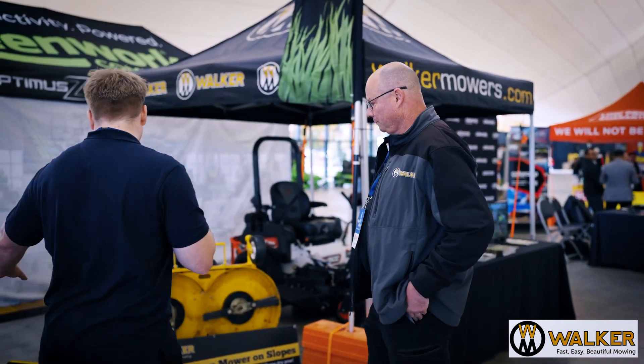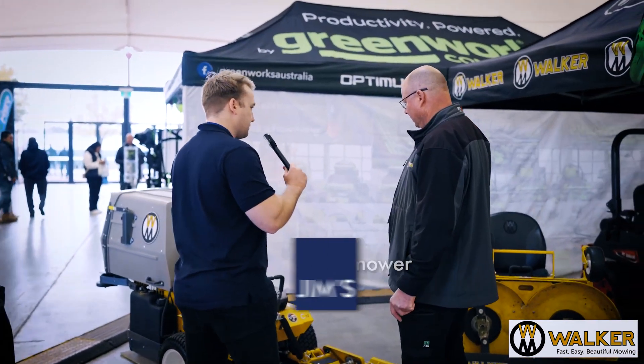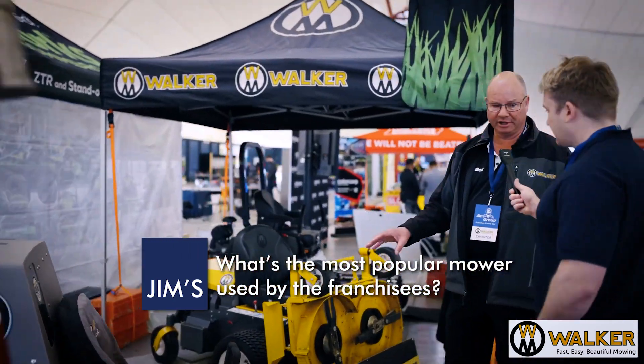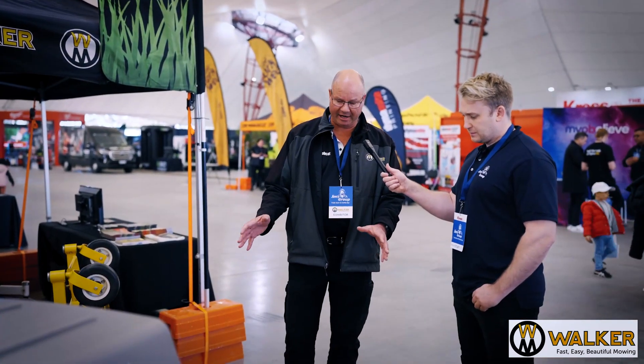Let's come over here and take a closer look. So which one of these is the more popular one used by our franchisees? So if a lot of them want to catch grass, this model here would be a very, very popular machine. And with our multi-deck, which is a three-way deck, it allows us to catch, mulch, or side discharge.